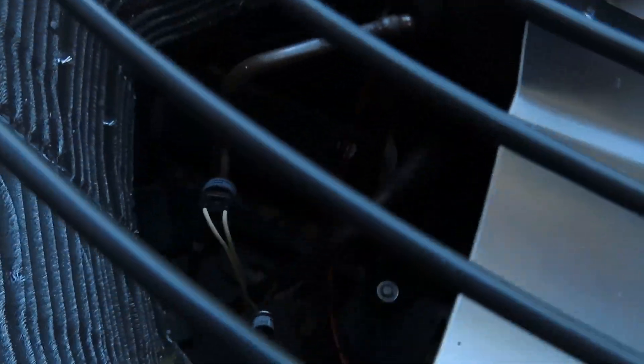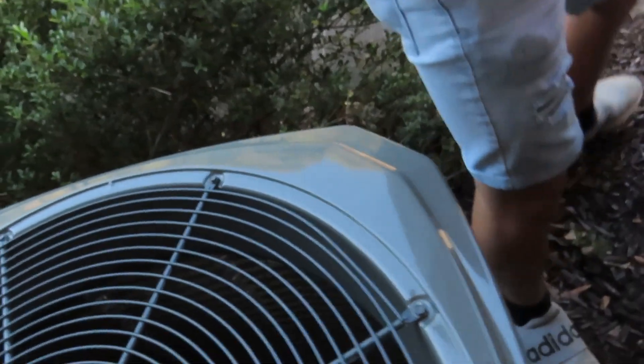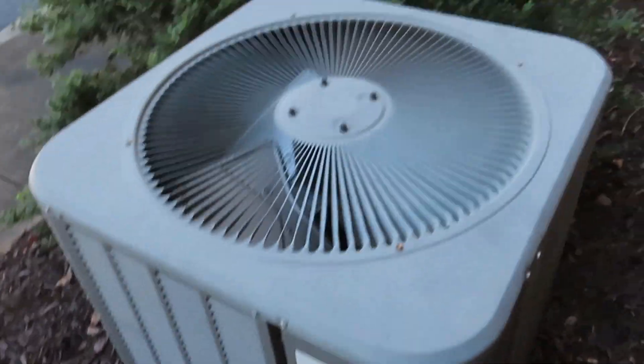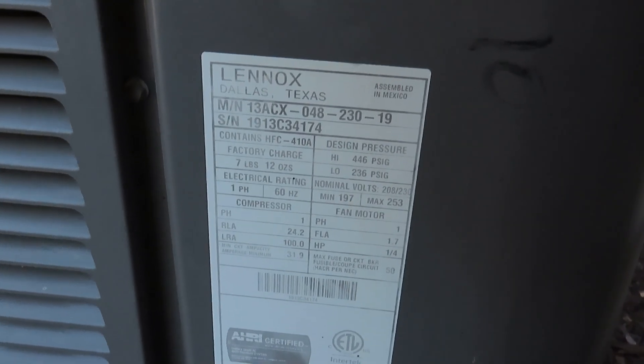It has an Alliance scroll compressor, which is a rebadged Copeland. It's got the catch-all strainer, and the data tag is over here — I already showed it, it was over here. The logo is over here — Trane XR. And there's a Merit, it's a 13 SEER, 4 ton, 2013.